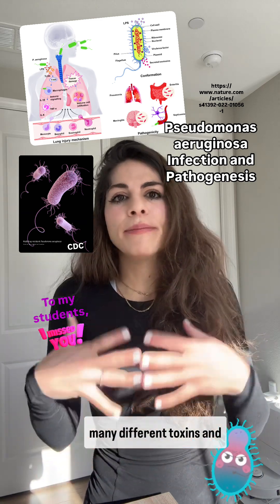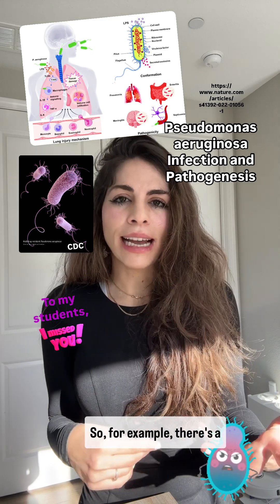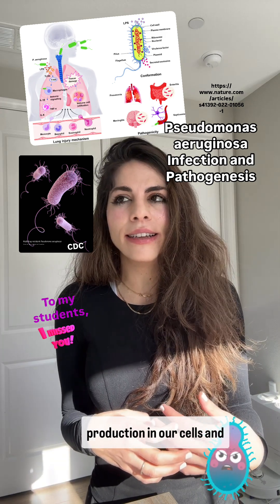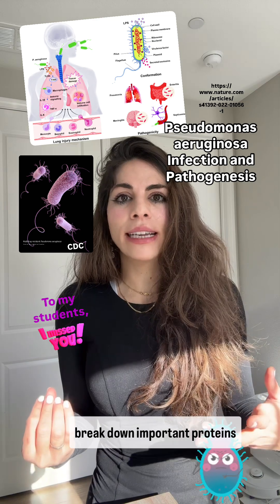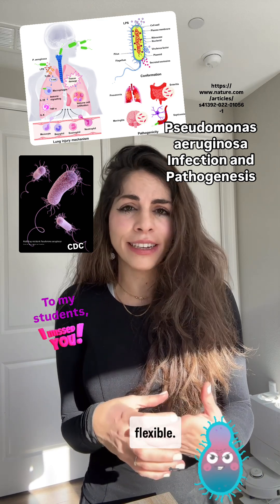The bacteria also produce many different toxins and enzymes that help it spread and damage our tissues. For example, there is a toxin called exotoxin A, which disrupts protein production in our cells and can lead to cell death. There are also enzymes that can break down important proteins in our body like collagen and elastin, which help keep our tissues strong and flexible.